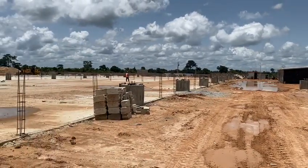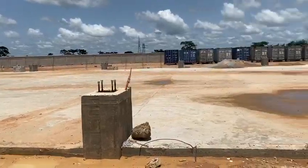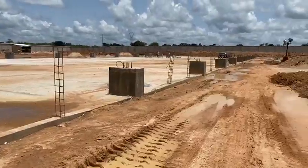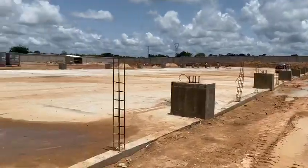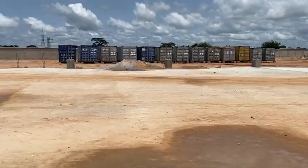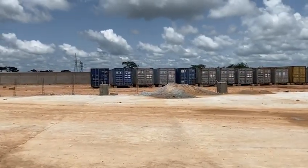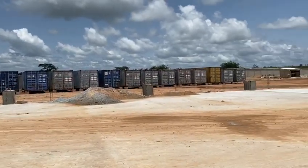I'm walking between the two buildings — this is Building A, you can see it's finished, totally ready. Exactly 13 containers arrived from Italy and are located here, as you can see.